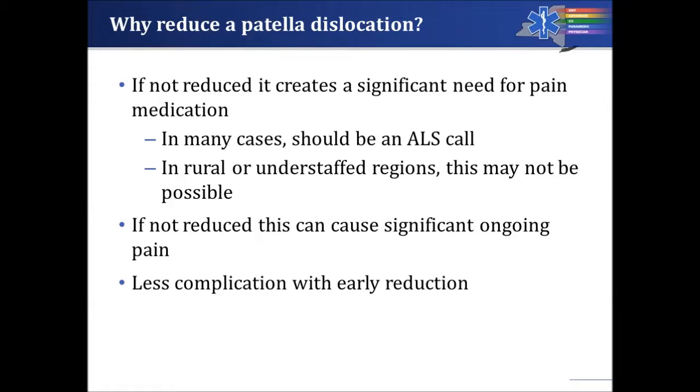So why should EMS providers reduce a patella dislocation? Generally, EMS providers don't reduce dislocated joints, but in this case it creates a significant need for pain medication. A patella dislocation really should be an ALS call if the patella is causing severe pain. In rural or understaffed agencies without many advanced life support providers able to give controlled substances, this can leave no ALS coverage for patients with more profound, life-threatening needs for paramedic or critical care technician care.